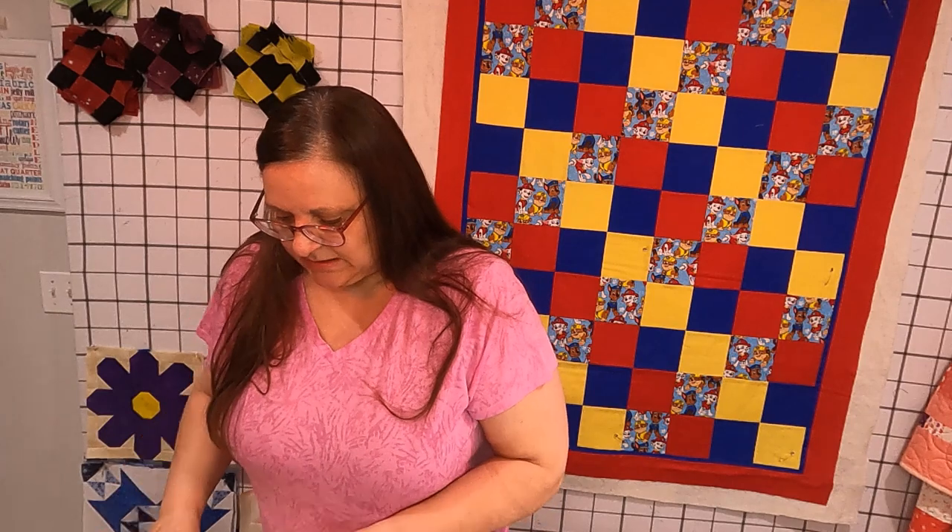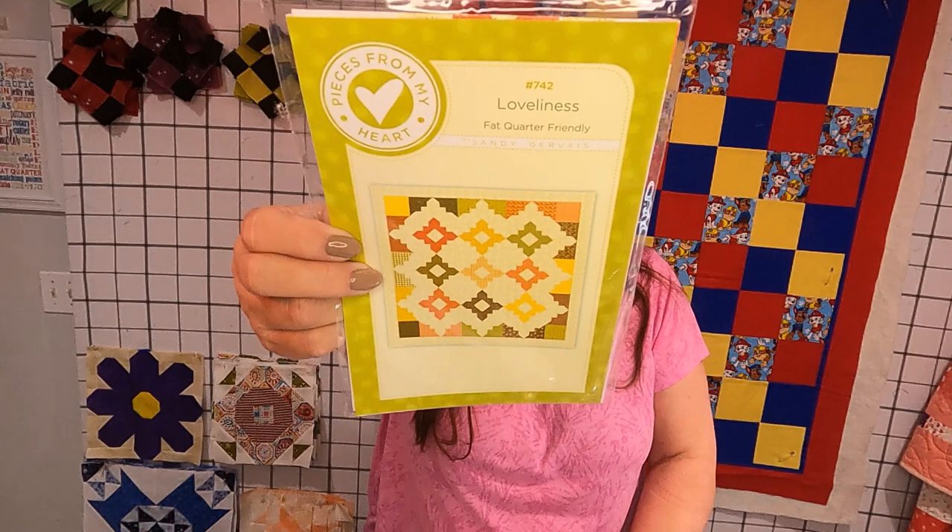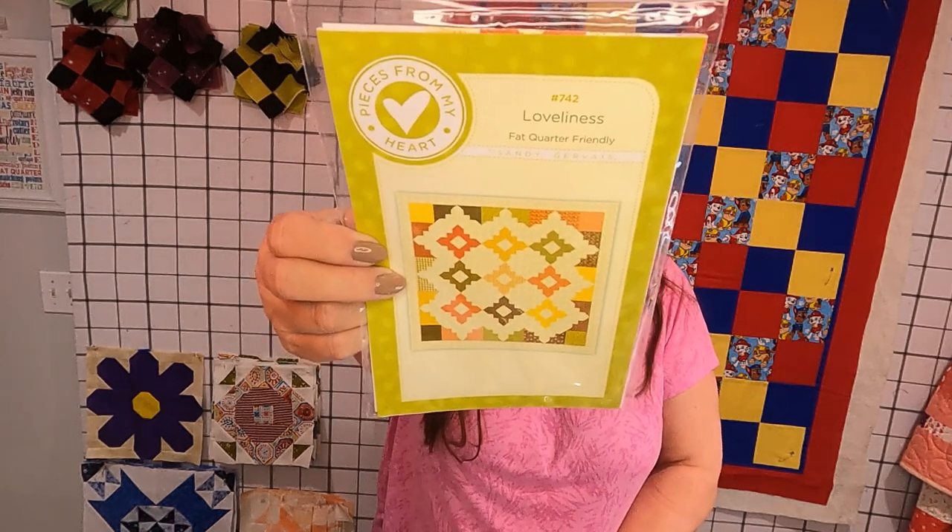I also picked up from her this Loveliness Fat Quarter Friendly pattern, and this pattern called All Boxed Up.